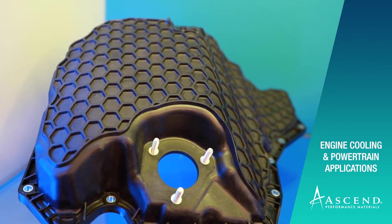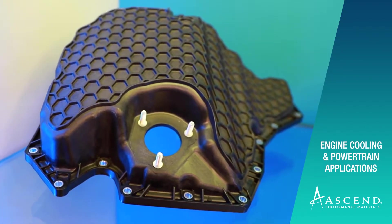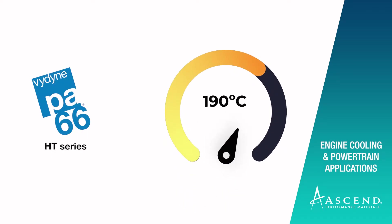The other aspect that we saw from a temperature standpoint — we had our HT series which was about 190°C, and then we introduced the XHT products which went up to 210 and 230.